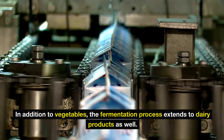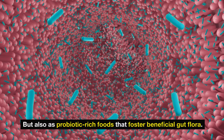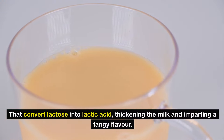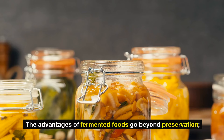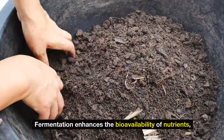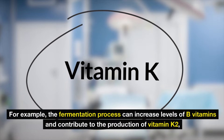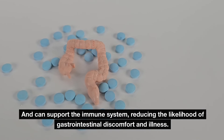In addition to vegetables, the fermentation process extends to dairy products as well. Amish communities often engage in making yogurt and buttermilk, which serve not just as delicious additions to meals, but also as probiotic-rich foods that foster beneficial gut flora. The fermentation of milk involves the introduction of specific bacterial cultures that convert lactose into lactic acid, thickening the milk and imparting a tangy flavor. This not only makes the dairy products more digestible, but also helps in preserving them for longer periods since the acidity deters spoilage. The advantages of fermented foods go beyond preservation — they are nutrient-dense, often containing higher levels of vitamins and minerals than their non-fermented counterparts. Fermentation enhances the bioavailability of nutrients, and the process can increase levels of B vitamins and contribute to the production of vitamin K2, essential for bone and cardiovascular health. The probiotics found in these foods also support digestion and the immune system.